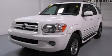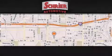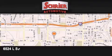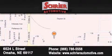Contact us today to arrange your test drive. Schreier Automotive is located at 6524 L Street in Omaha. Our goal is to exceed all of your expectations to ensure that you'll return for future visits. We'll see you soon.